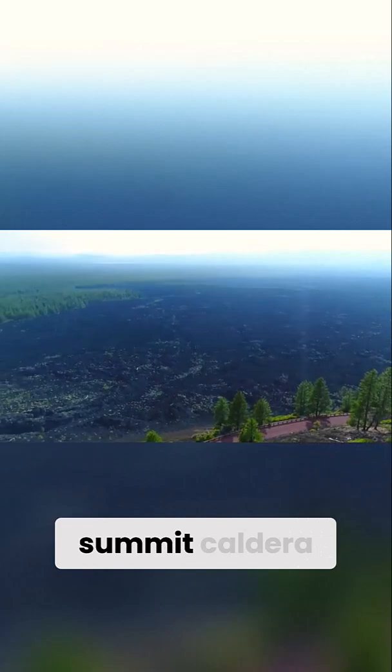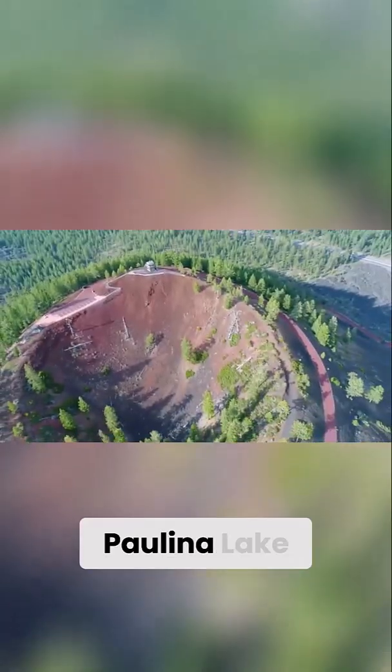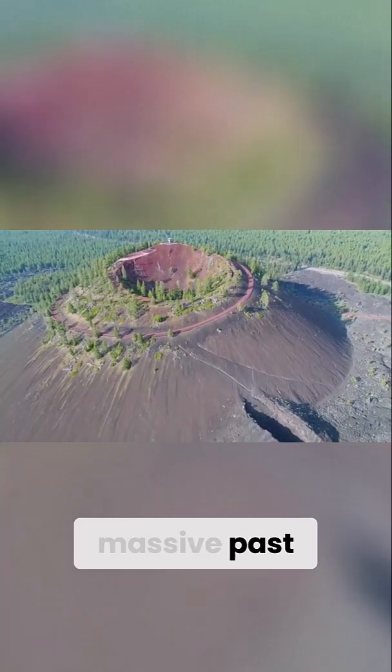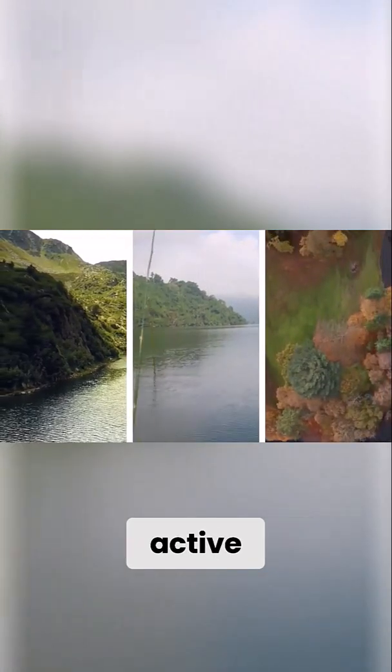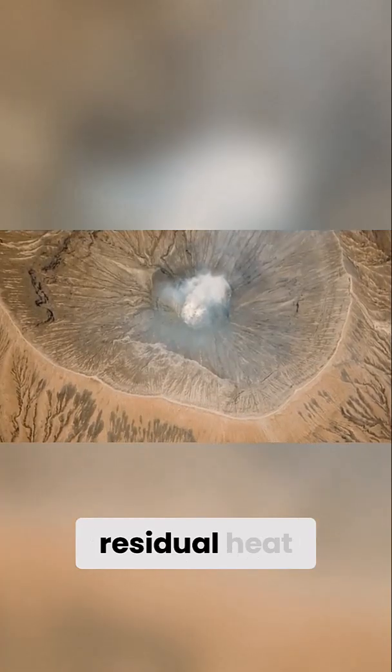The Newberry Summit Caldera, known as the Newberry Caldera, contains two picturesque lakes — Paulina Lake and East Lake — that mask a hidden power beneath. The caldera results from massive past eruptions that collapsed the summit thousands of years ago. The region remains geothermally active, evidenced by its numerous hot springs, fumaroles, and residual heat flow.